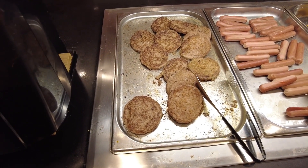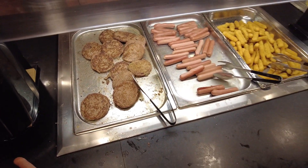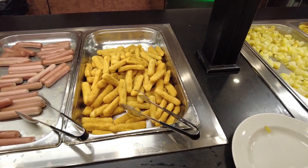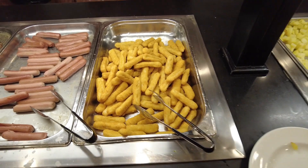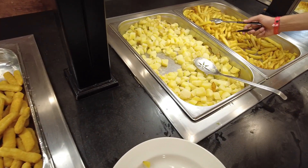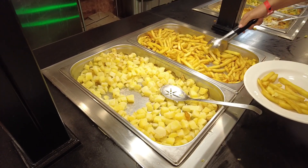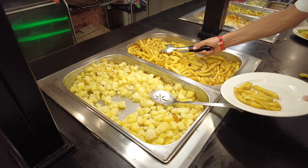There's hamburger, veal burger, and frankfurt sausage. Here we have some chicken fingers, some boiled potatoes and fried chips basically.